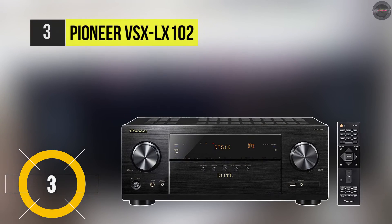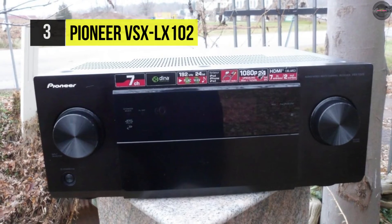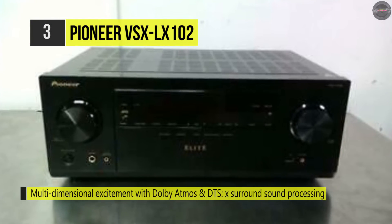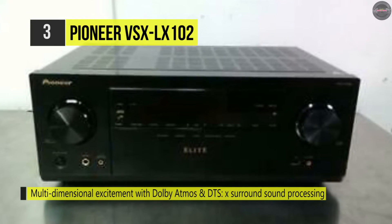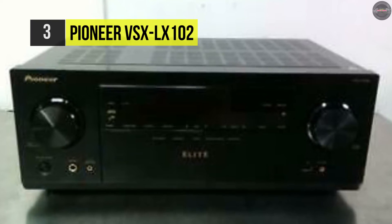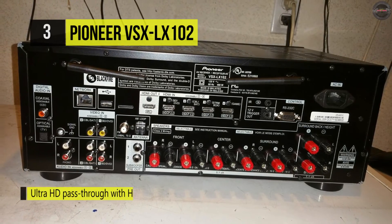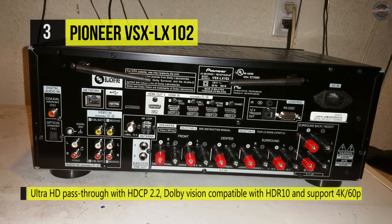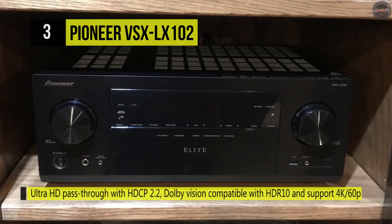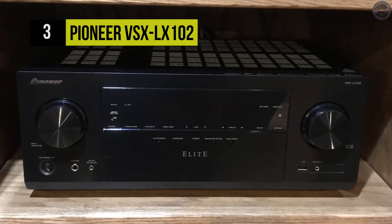Enjoy wireless audio streaming and object-based multi-channel audio with the Pioneer Elite VSX-LX102, a 7.2-channel network AV receiver. This receiver features Dolby Atmos and DTS:X compatibility for object-based audio, and produces up to 80 watts per channel at 8 ohms for reliable audio playback. Built-in AirPlay and Bluetooth connectivity let you wirelessly stream music from computers, MP3 players, smartphones, and tablets. Onboard Wi-Fi and Ethernet connectivity allow streaming from internet radio sources.